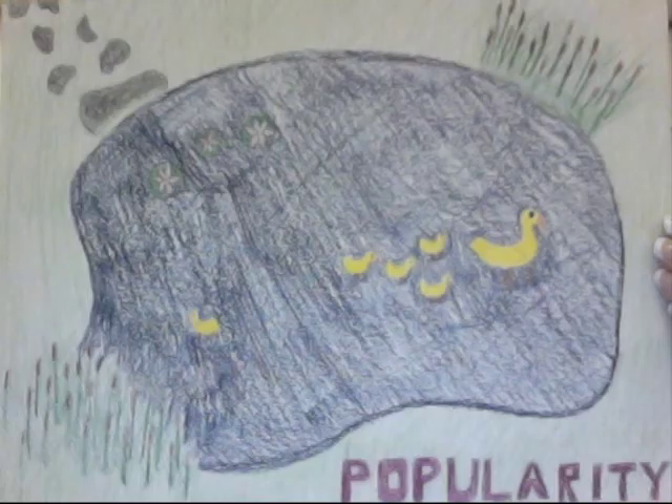Now you will see one of my sketchbook drawings for the word 'popularity.' I decided to take a spin on the Ugly Duckling story. I used colored pencils to show color and value.